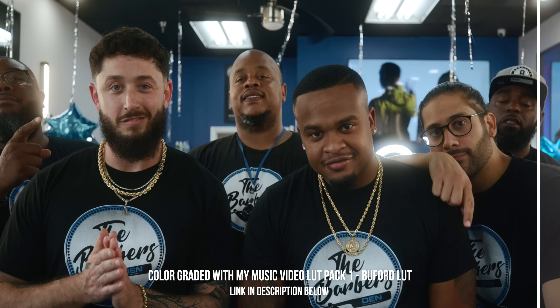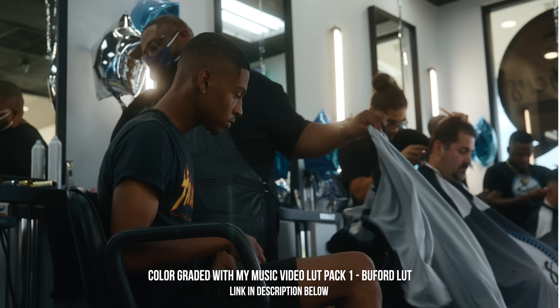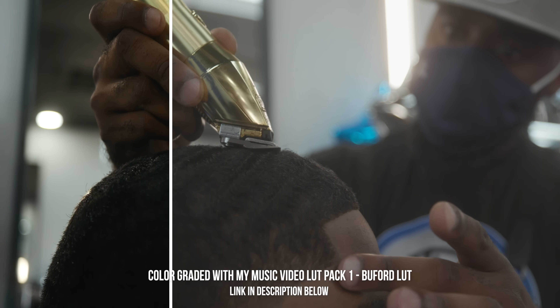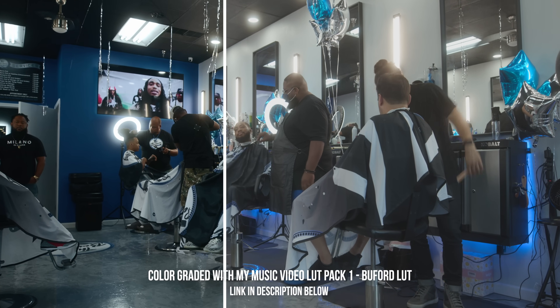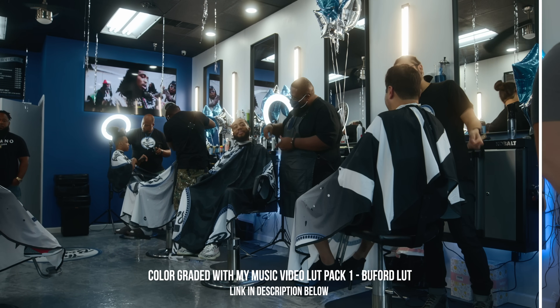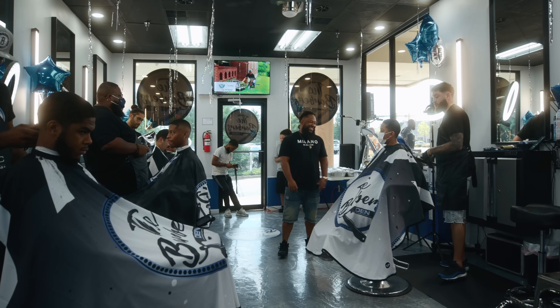When it came to the color grade for this, I literally just used a LUT from my latest LUT pack — my music video LUT pack. It was the Beaufort LUT. Shameless plug, but these LUTs are great. I'm happy to be using LUTs again because for the past two to three years I was color grading all my stuff from scratch, which is fun, but when you can just drop a LUT on and it looks good, that's a plus. The film burn transitions are from my film aesthetics pack — shameless plug as well. These are just the things I use in the edit.